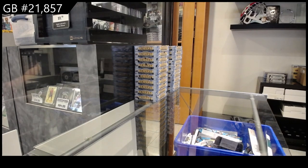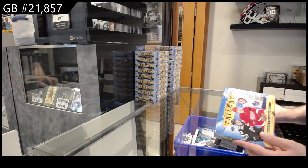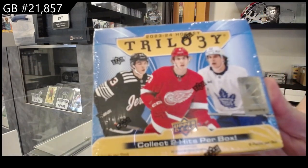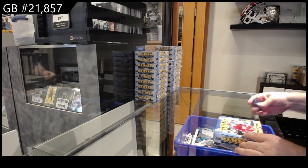Here we go, 21,857. We've got the Trilogy 23-24. That's what the box looks like — Edvinson, Luke Hughes, and Nyes on the cover.